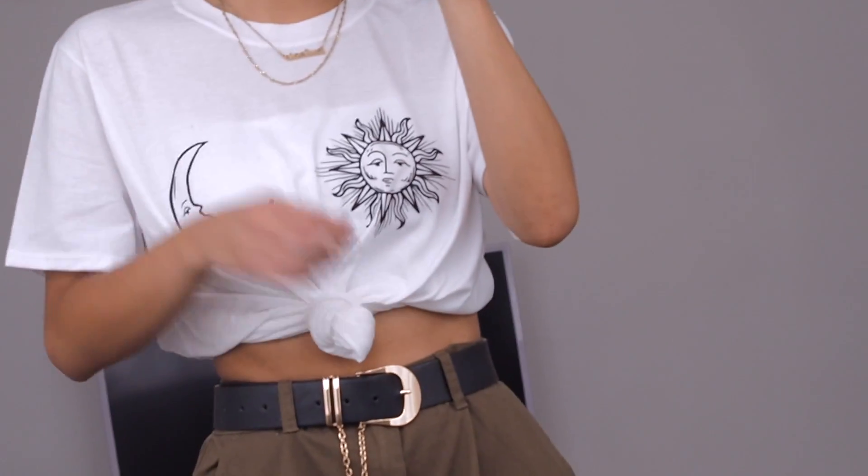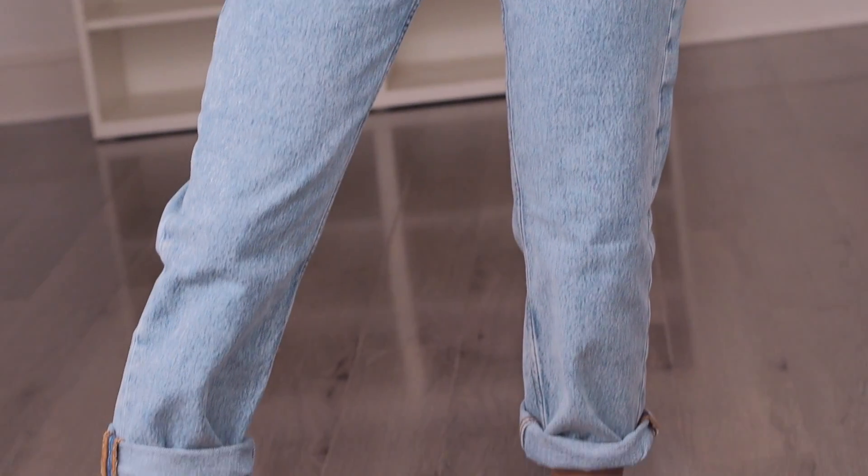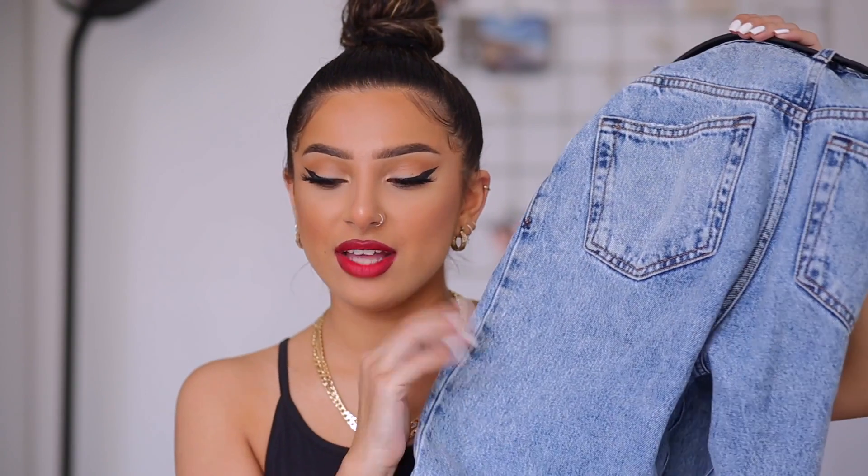Next I have this oversized t-shirt with a sun and moon print from Reclaimed Vintage. I really like this brand and the art styles they do — the print looks really cool. It's quite a basic item but there are lots of ways to wear it; I'd probably wear it tied up. White tees with prints are so easy to wear and definitely a must-have for this time of year. I also have these mom jeans, which I've clearly already worn. I am obsessed — the colour, fit, and everything are so good. They're from the brand Collusion and have a real vintage style to them.